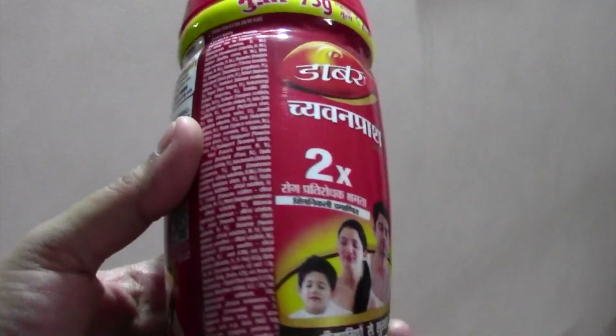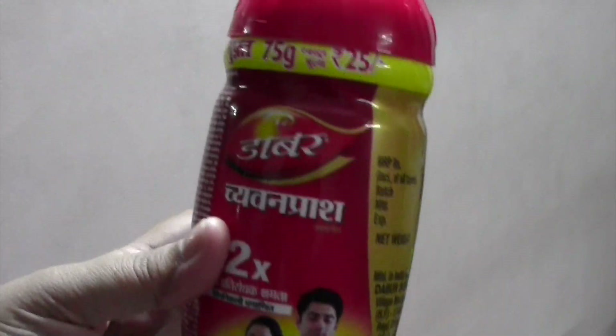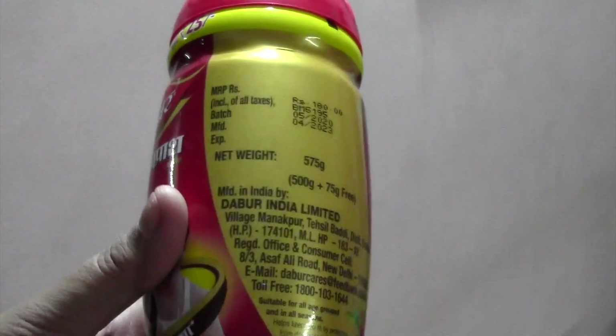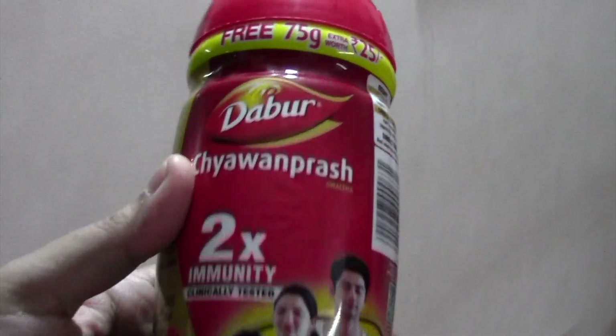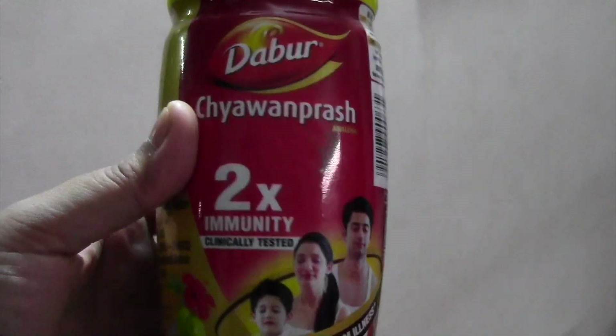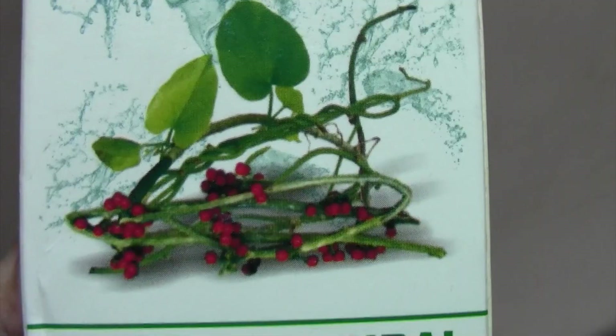I have ordered this one because, as you know, we are going through the corona phase, so it is very important to boost your immunity. This one is the best for us — we have been eating it from childhood and it is great for the immune system.